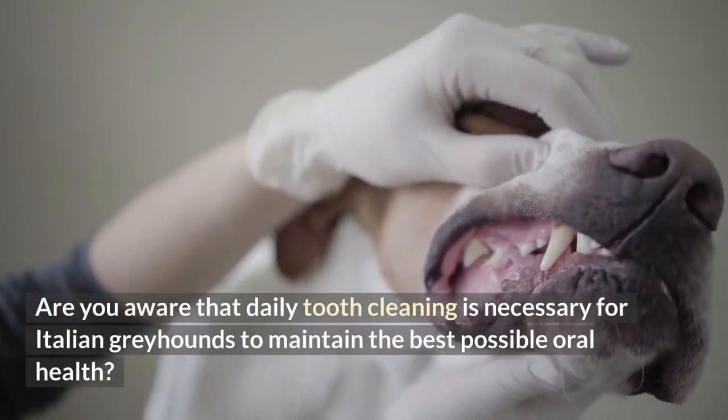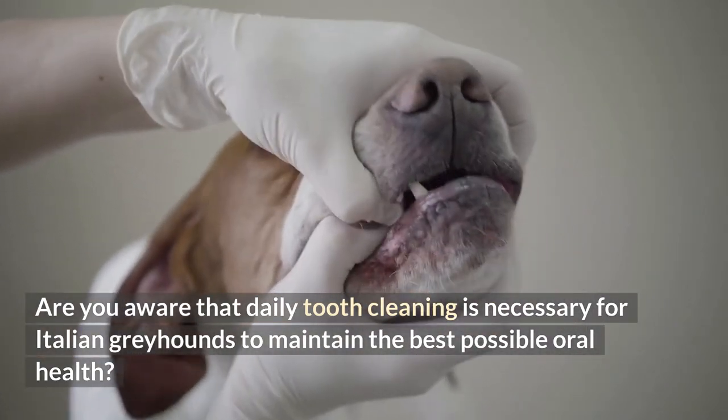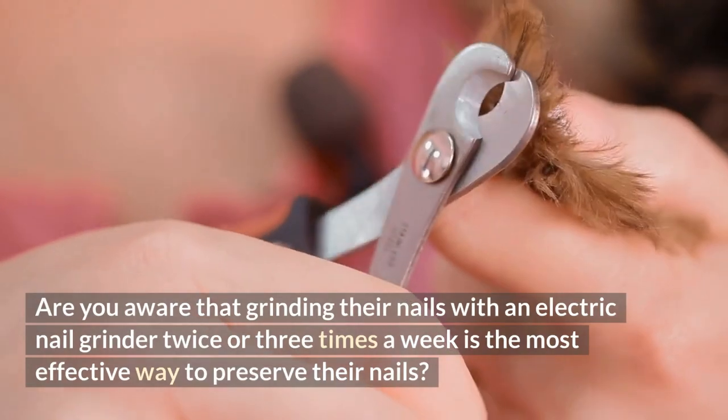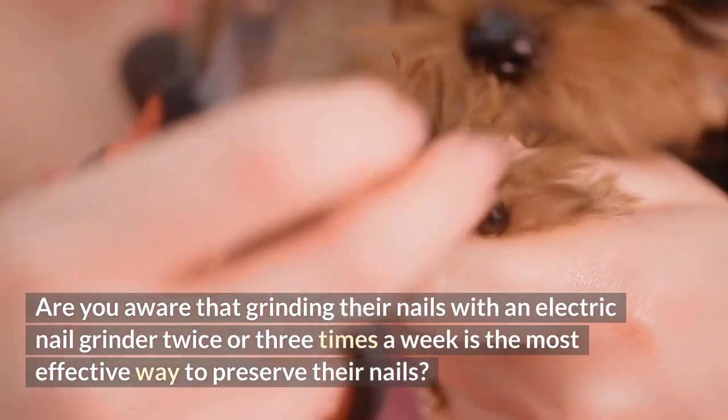Are you aware that daily tooth cleaning is necessary for Italian Greyhounds to maintain the best possible oral health? Are you aware that grinding their nails with an electric nail grinder twice or three times a week is the most effective way to preserve their nails?